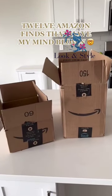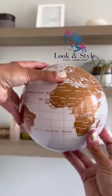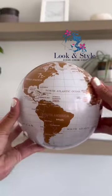12 Amazon finds that have my mind blown. First is this magic globe that's powered by solar energy and is great to display in any room in your home.